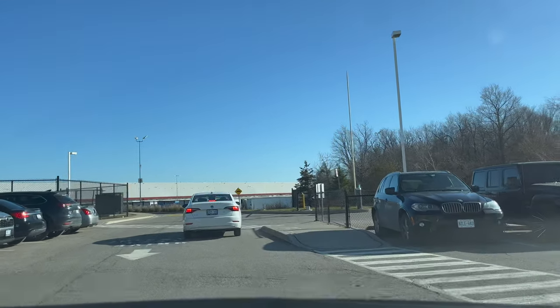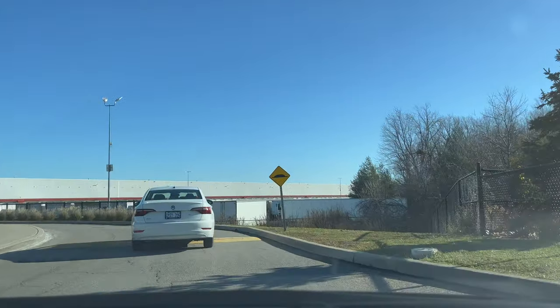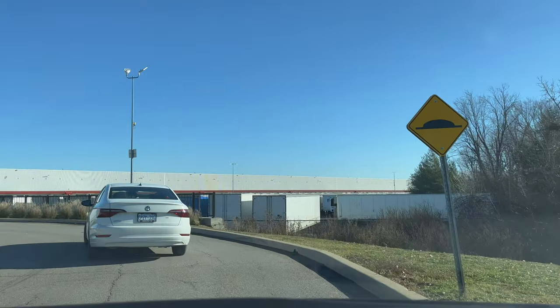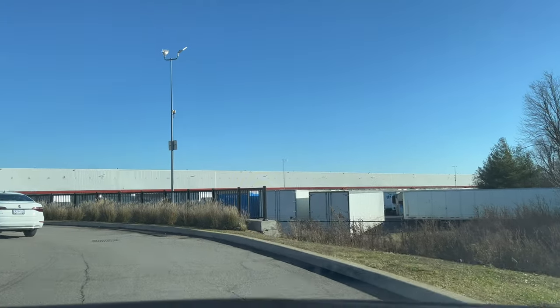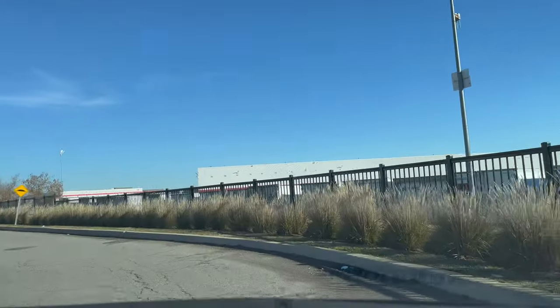Whenever you are crossing any intersection or parking slot, check in that direction — for example, right on this side. While going out of the parking slot, it is a bumpy road, so drive carefully and slowly.